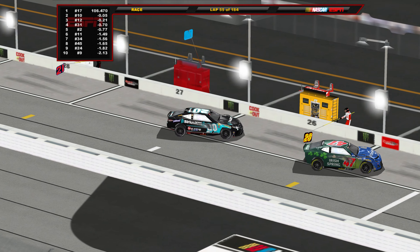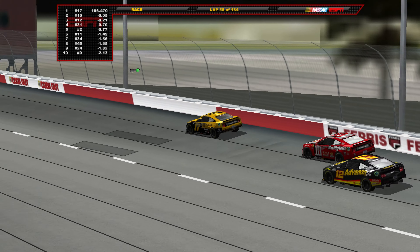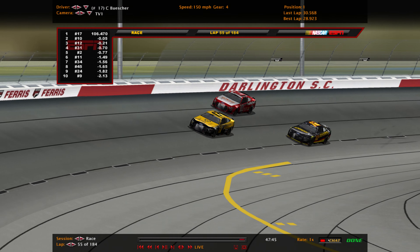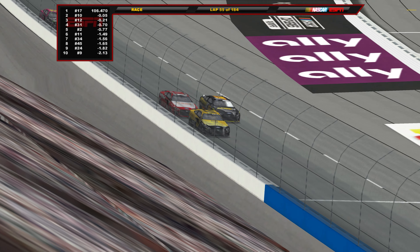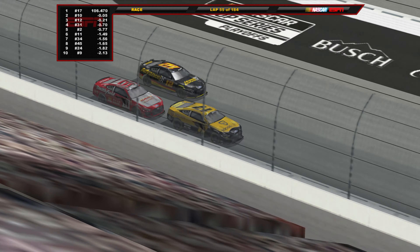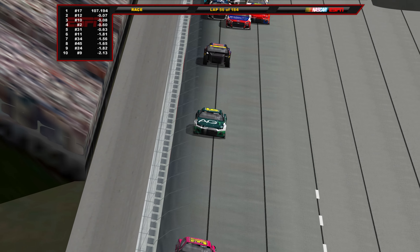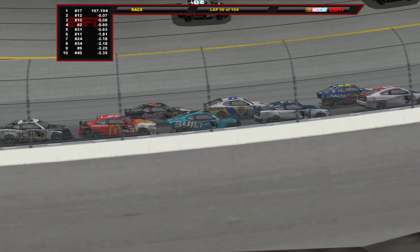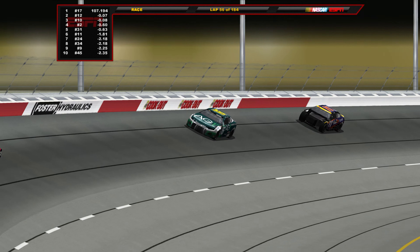Buescher versus Almirola side by side heading down the back straightaway. Chris Buescher gets clear of Almirola and Blaney, and looks like he'll cruise to the stage win. Through turn three and four for the final time, we toss the yellow. Chris Buescher wins stage 1 at Darlington, followed by Blaney, Almirola, Sindrick, Haley, Hamlin, McDowell, Elliott, and Kurt Busch — the top 10 at Darlington in stage 1.